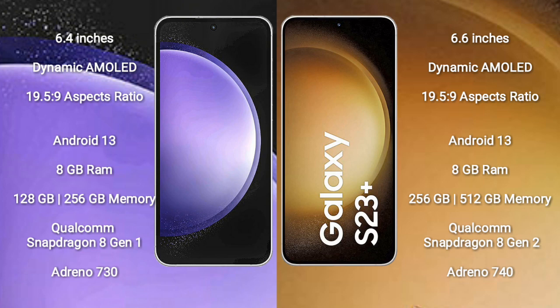Samsung Galaxy S23 FE comes with 8GB RAM and 128GB-256GB internal storage, Qualcomm Snapdragon 8 Gen 1 processor, and GPU Adreno 730. Samsung Galaxy S23 Plus comes with 8GB RAM and 256GB-512GB internal storage, Qualcomm Snapdragon 8 Gen 2 processor, and GPU Adreno 740.